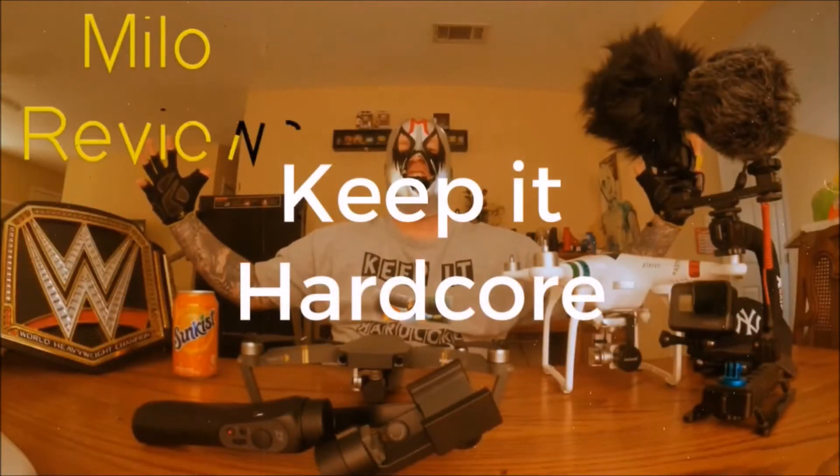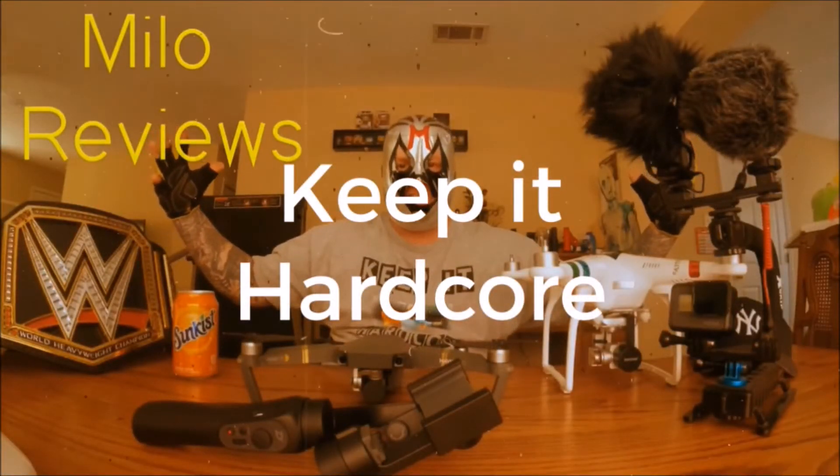Keep it Hardcore! Oh yeah, it's review time, baby! What do we have today? We got something new!